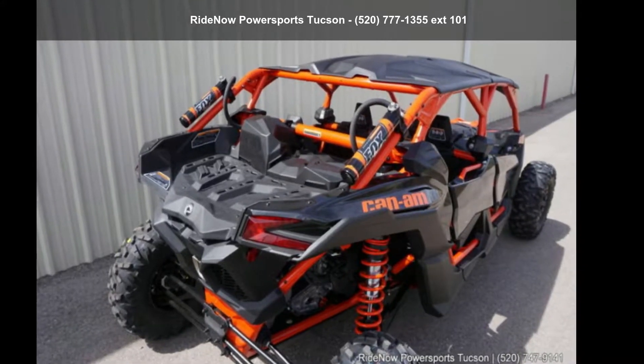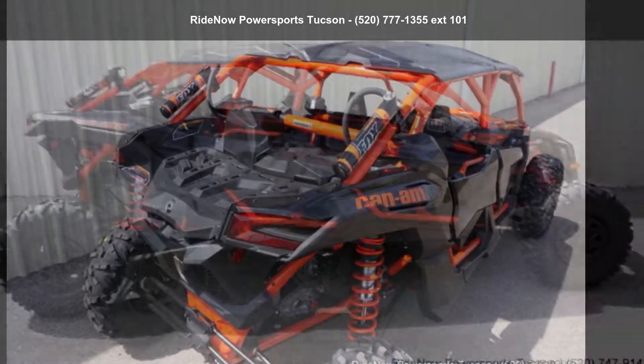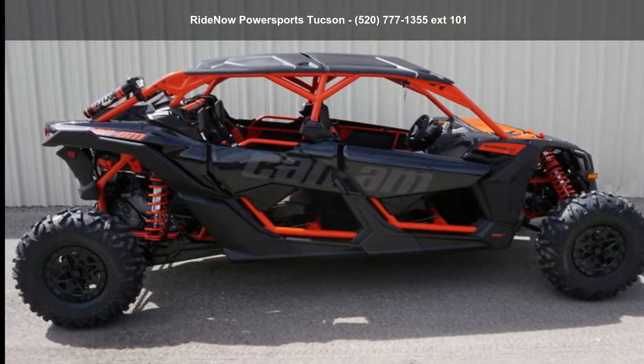Up for sale is a Can-Am 2018 Maverick X3 Max XRS Turbo R with Smart Lock Triple Black and Can-Am Red.